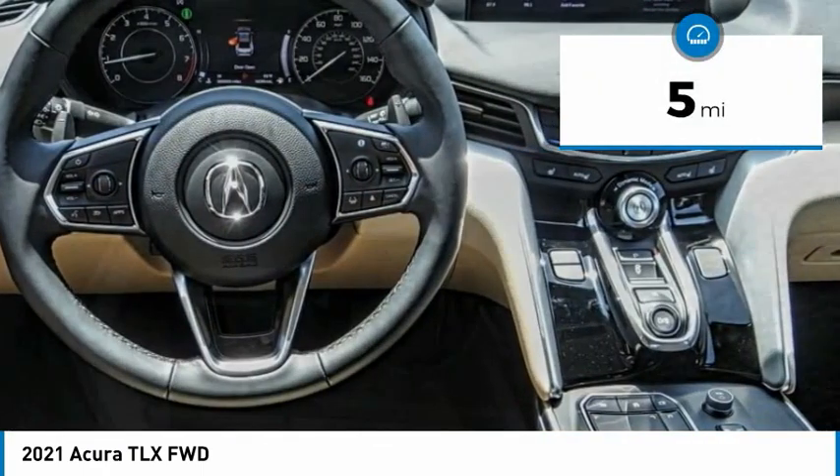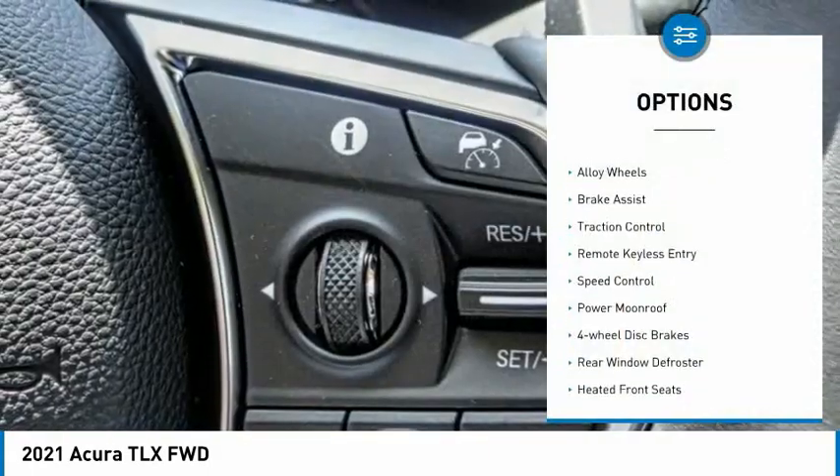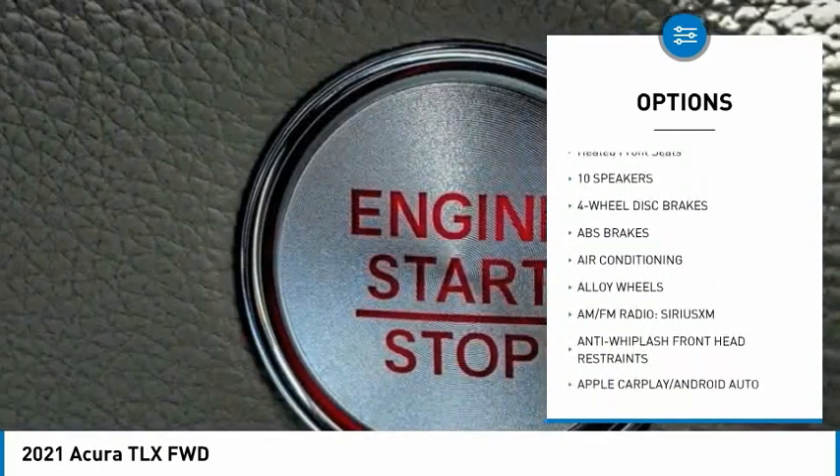This vehicle has less than 100 miles. Here are some of this vehicle's great options: electronic stability control, alloy wheels, brake assist, traction control, remote keyless entry, speed control.